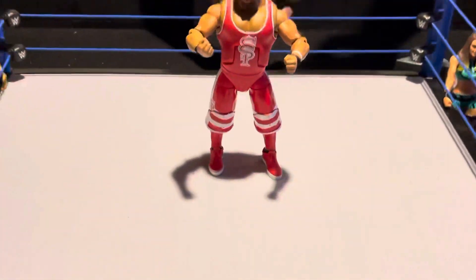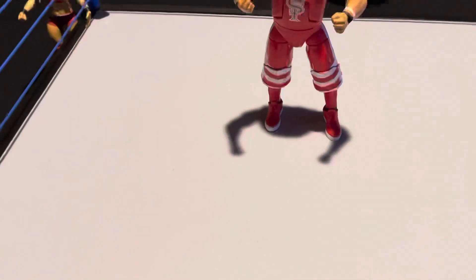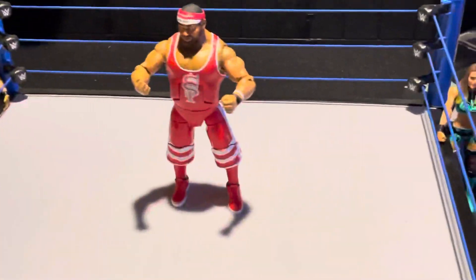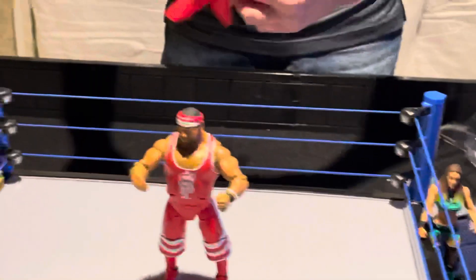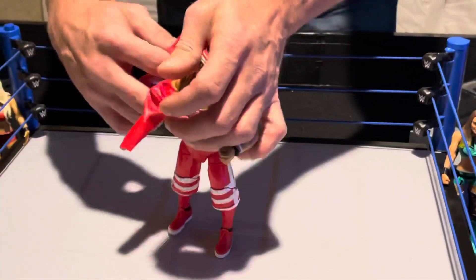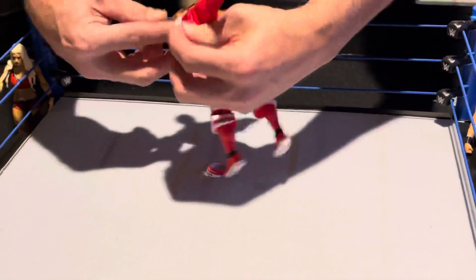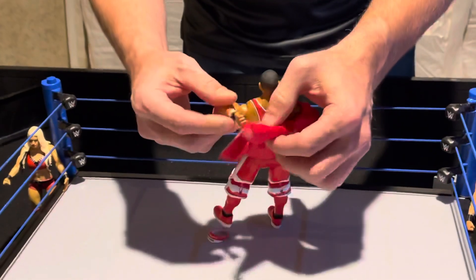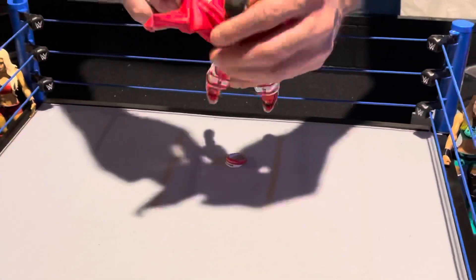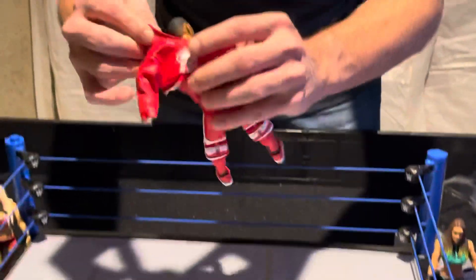We've got swappable hands for Angelo Dawkins — pretty cool. I've got a whole pile of hands, guys. You need hands, you let me know. I've got hundreds of hands nowadays — I can't figure out what to do with them all, getting them mixed and matched. But we're going to see if we can get that on track in the future, and definitely putting the Street Profits together here.